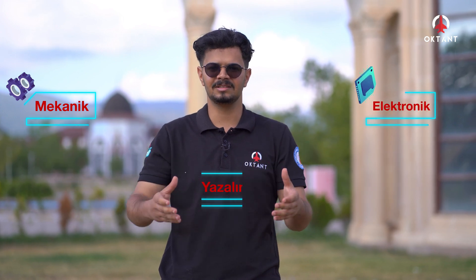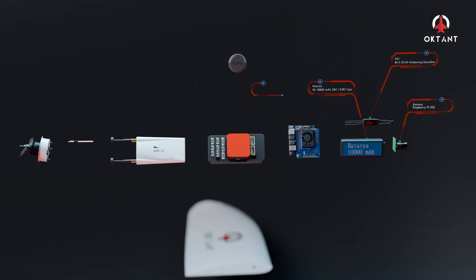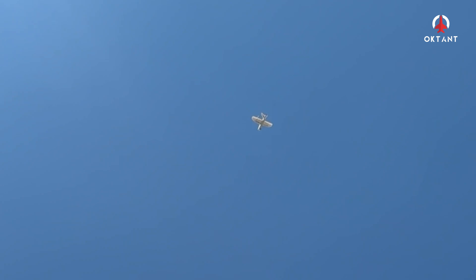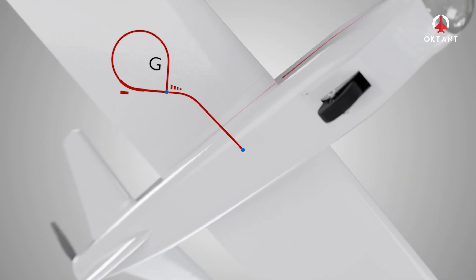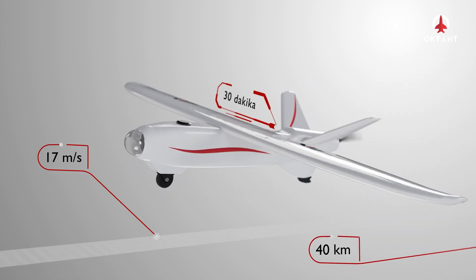Welcome to this system review video. Oktan TİH, 1718 mm kanat açıklığına, 3.1 kg uçuş ağırlığına, 17 m/s seyir hızına, çeşitli kilometre menzile ve 30 dakika uçuş süresine sahiptir.